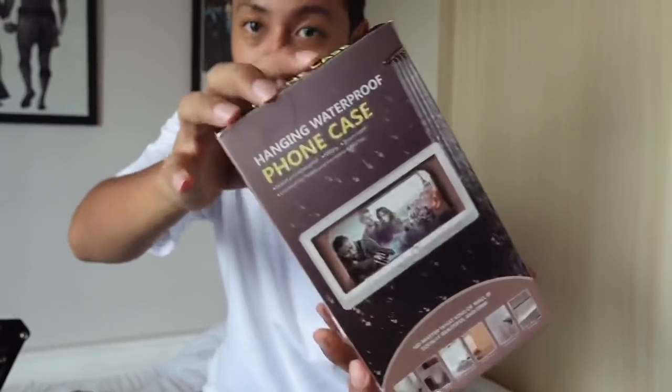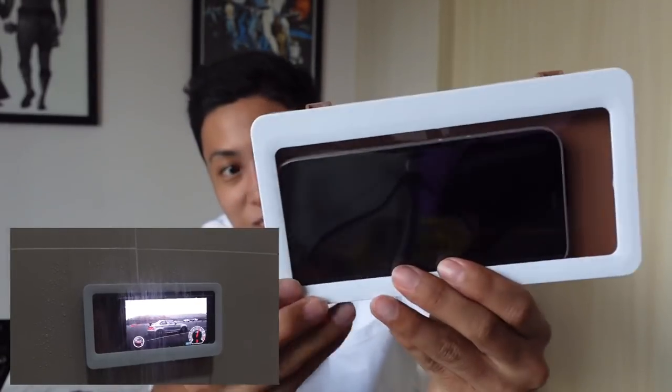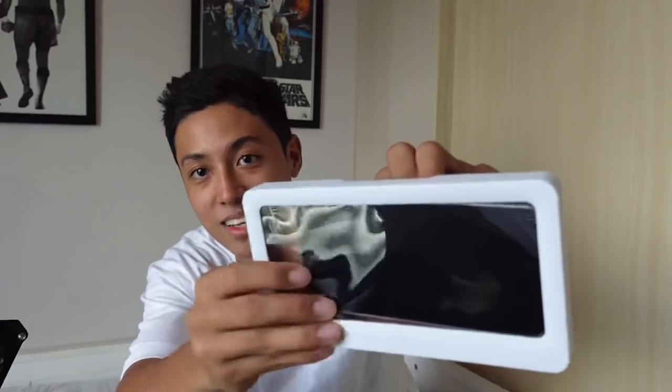This one is a waterproof phone case — not an iPhone case specifically, a phone case, so you can use it while showering. You just box your phone inside, hang it like that, and it opens like this to get your phone back. Really worth it for me — I'll use it whenever I'm watching anime or Netflix while bathing and I can't skip the episode. This is the way to go!